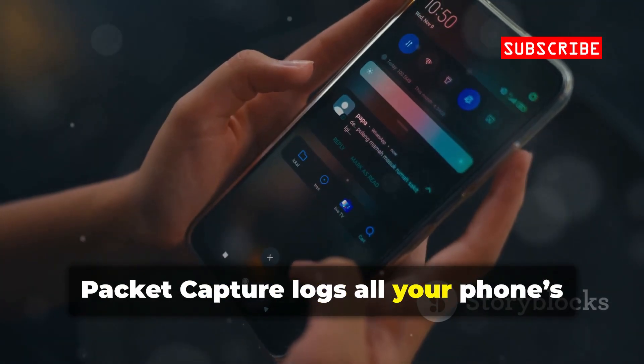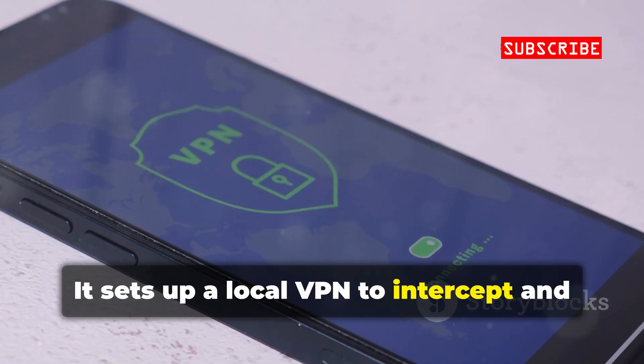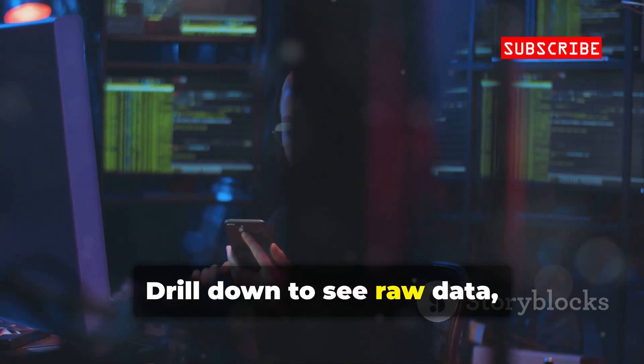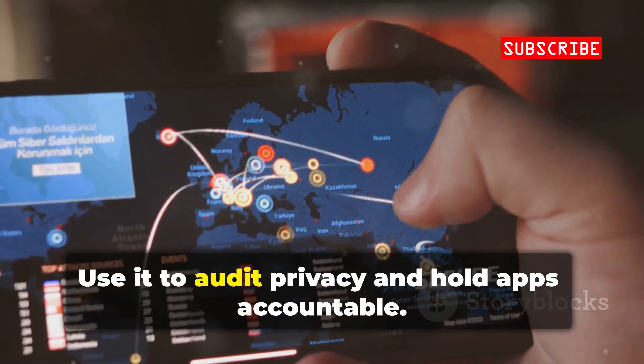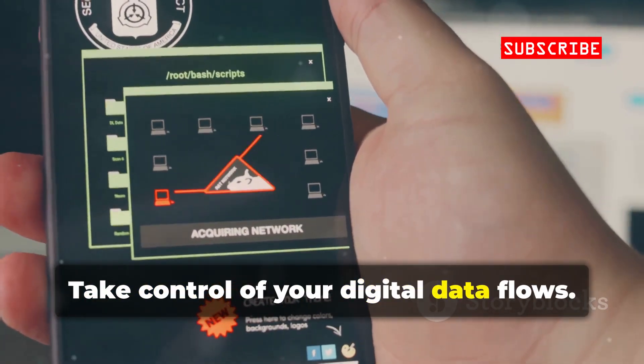Packet Capture logs all your phone's network traffic — no root required. It sets up a local VPN to intercept and display every packet by app. Drill down to see raw data, check for leaks, and even decrypt SSL traffic for your own analysis. Use it to audit privacy and hold apps accountable. Take control of your digital data flows.